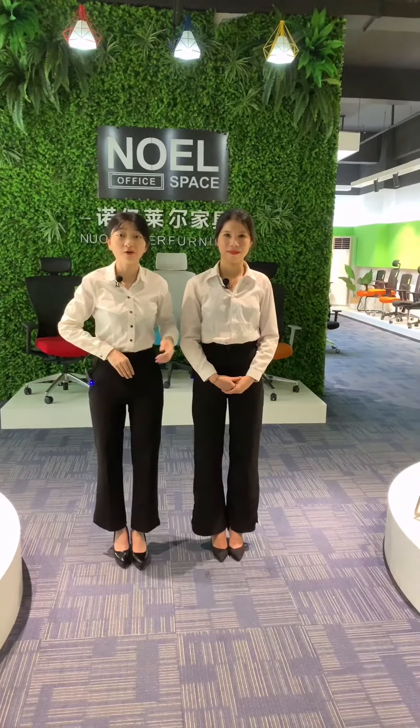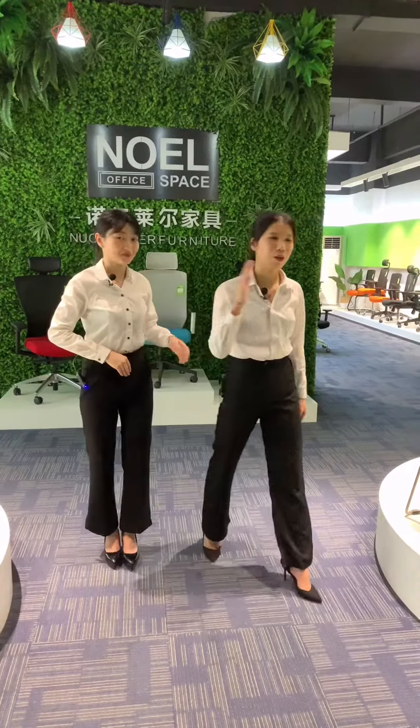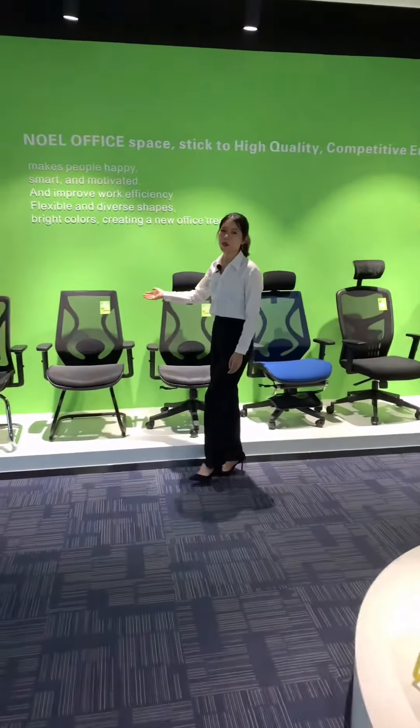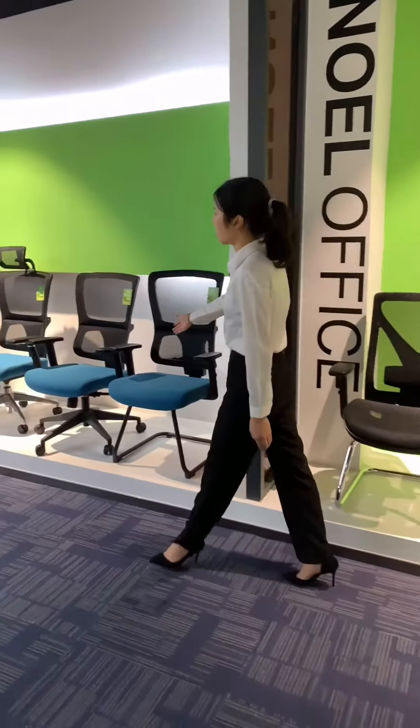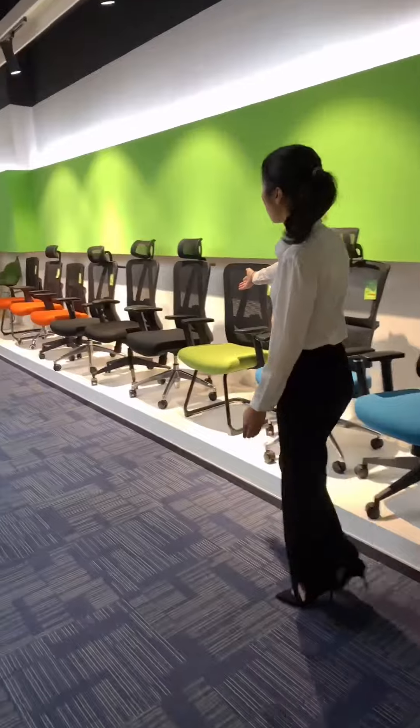Now we will take a tour to look at our products. For office chairs, let's go. These are our ergonomic chairs with modern and multifunction design. Look at here — these are our hot styling models.